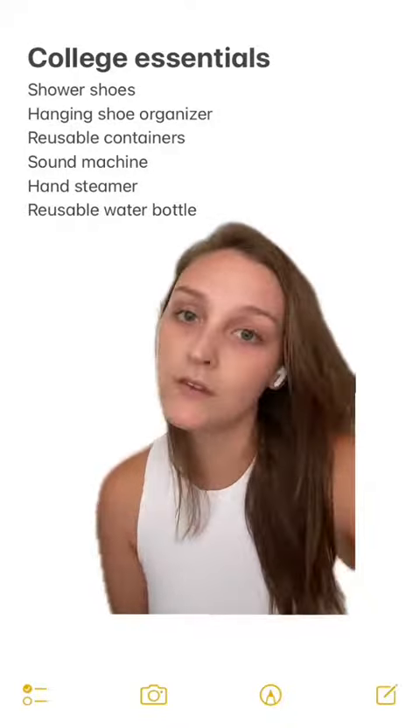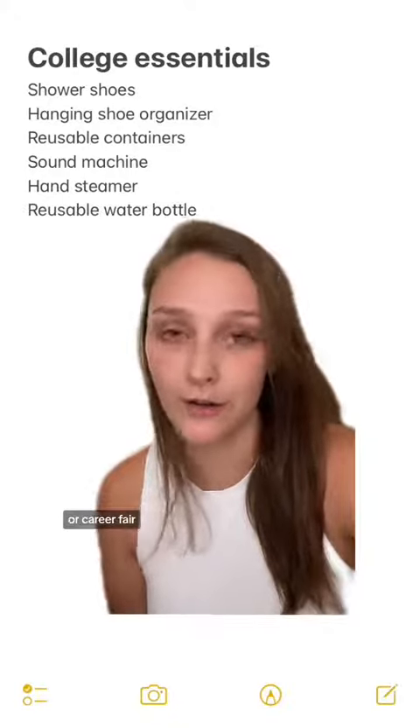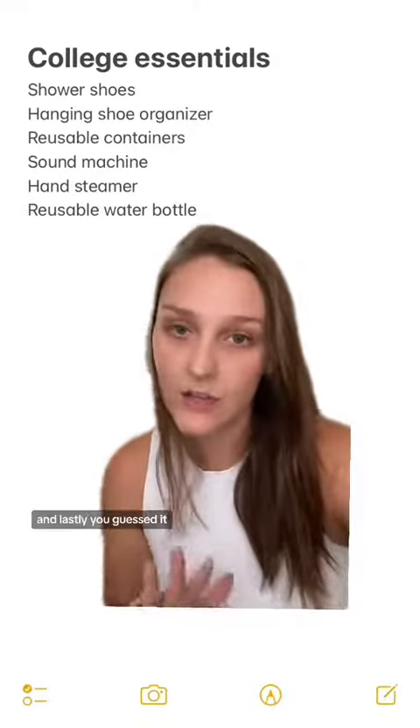Next: a hand steamer. Steamers are really easy to use and they'll come in handy when you're prepping for a job interview or career fair, or just want to look fresh for a class presentation.